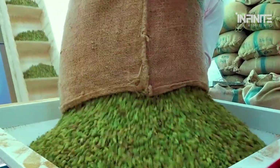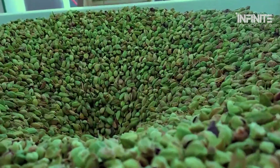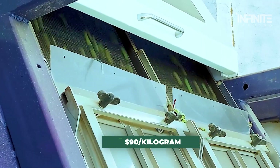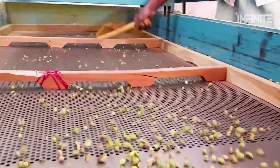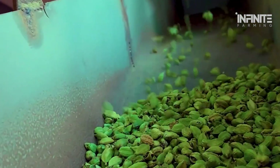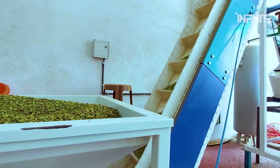Green cardamom — it's one of the priciest spices in the world. Just a single kilogram can fetch up to $90. But why is green cardamom so expensive? What makes this small, fragrant pod so valuable, and why is it so difficult to grow?